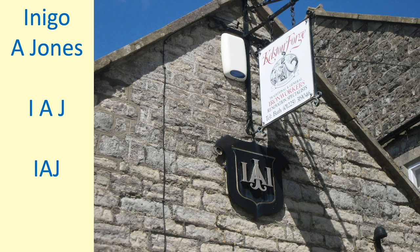On the wall there's a strange logo — a strange symbol. It's the monogram of Inigo A. Jones, who was the landowner.